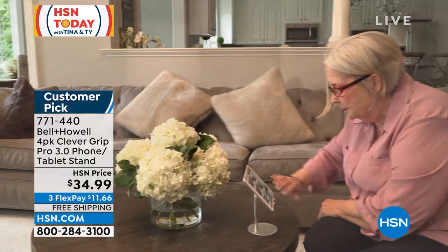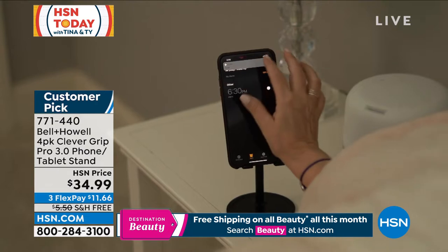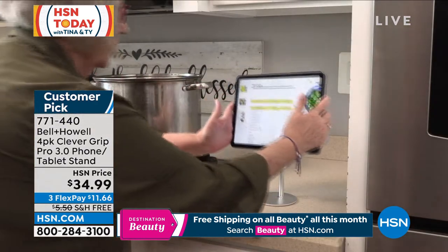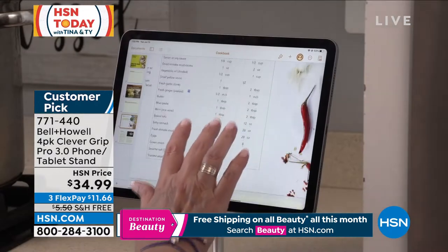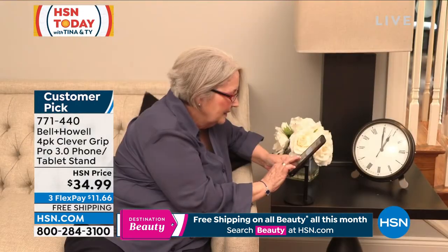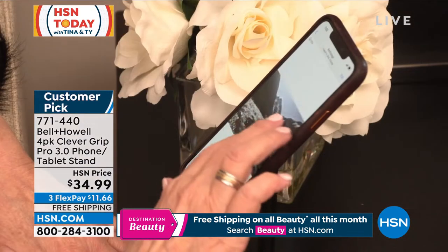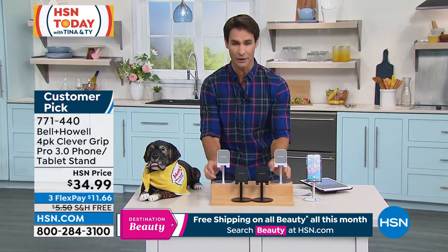This is from Bell & Howell. You are getting a four-pack of what we call the Clever Grip Pro 3.0 for your phone or for your tablet. Maybe it's your bedside table, or in the kitchen while you're watching that YouTube video of that recipe you're working on, or connecting with friends and family hands-free, or maybe in the bathroom in the morning while you stream the news — and you've got that up off the counter.